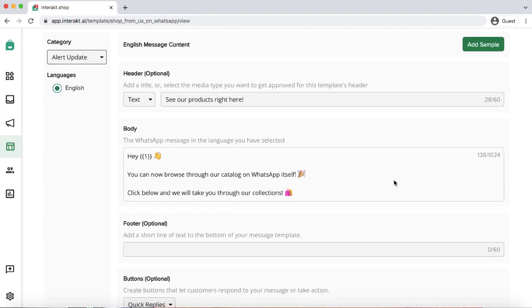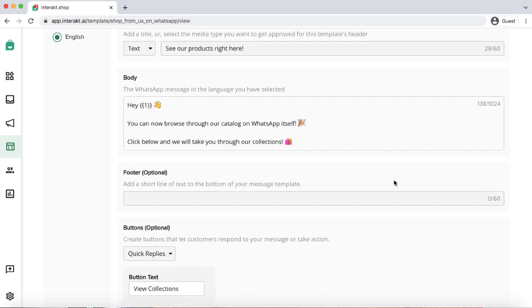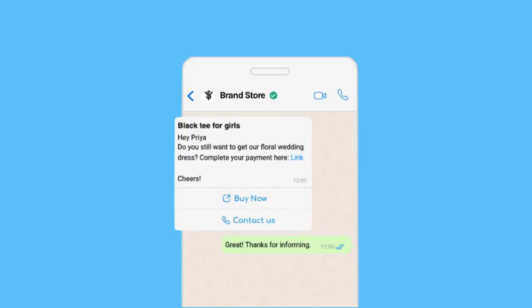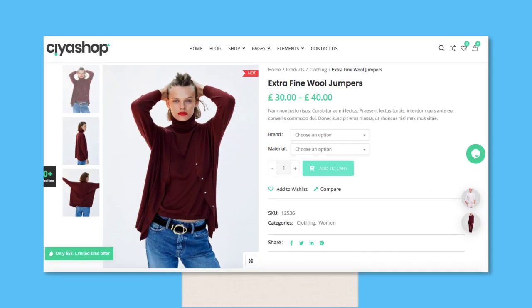Let me show you how easy it is to create your first WhatsApp template. This WhatsApp template has an eye-catching headline, a simple short message including the customer's name, a call-to-action custom button — here we have a Buy Now button — and a customer support link. The Buy Now button takes the customer to the exact same product page which he was looking to purchase earlier.